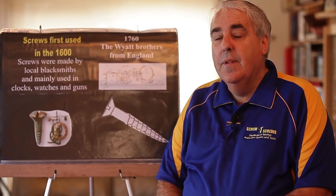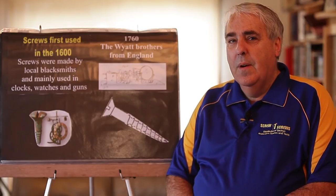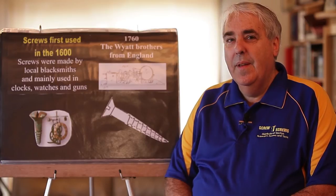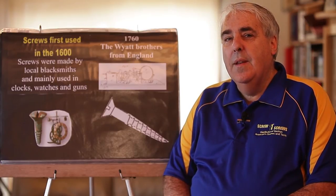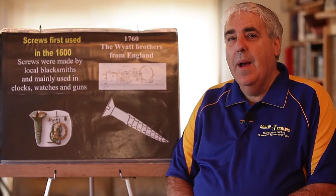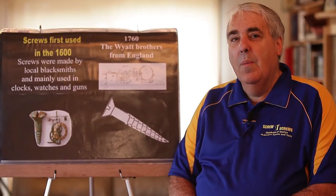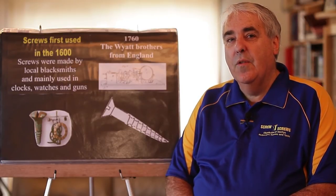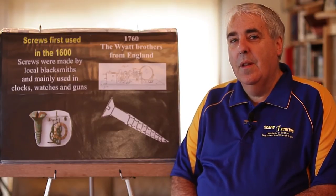In the early 1600s, screws were introduced mainly for people who were doing clock making and making of weapons — guns and all types of equipment like that. They needed to have the screws specially made, so the only people that could do that at this particular time were blacksmiths, who looked at the job they had to do and designed the screws for that particular job.